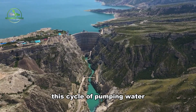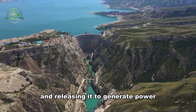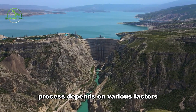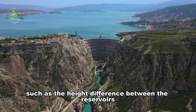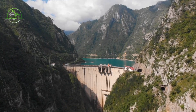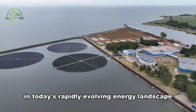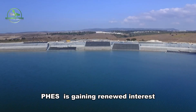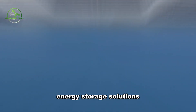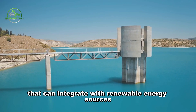This cycle of pumping water and releasing it to generate power can repeat many times. However, the efficiency of this process depends on various factors such as the height difference between the reservoirs, the volume of water, and the condition of the turbines. In today's rapidly evolving energy landscape, FEES is gaining renewed interest due to the increasing demand for energy storage solutions that can integrate with renewable energy sources.